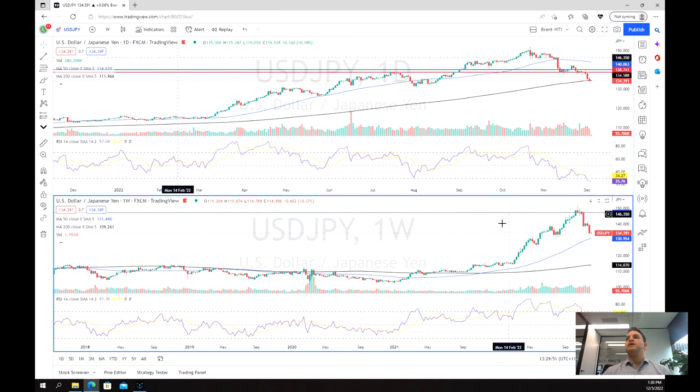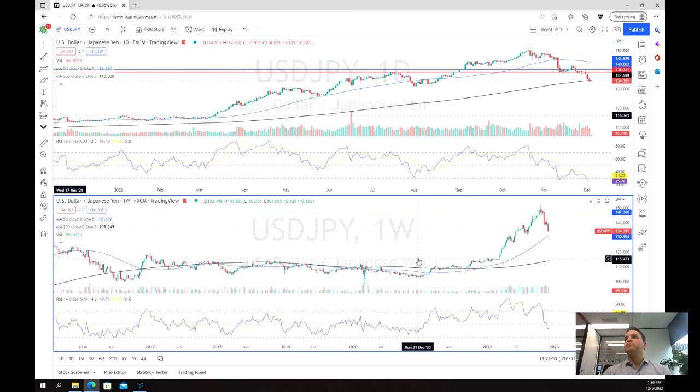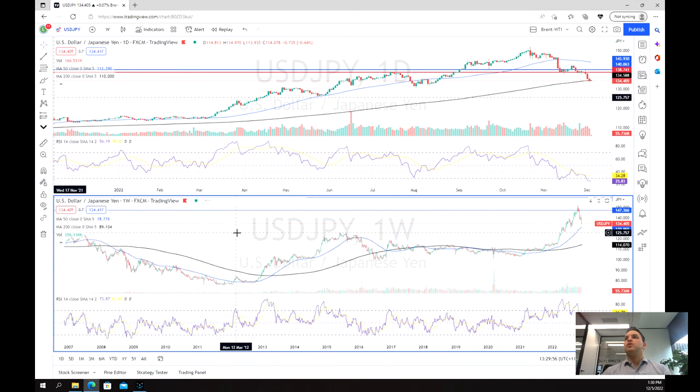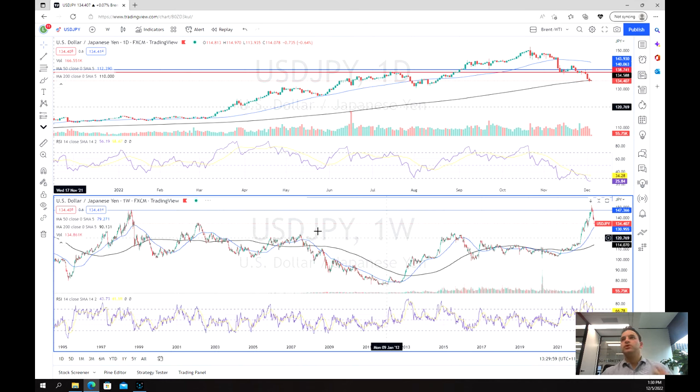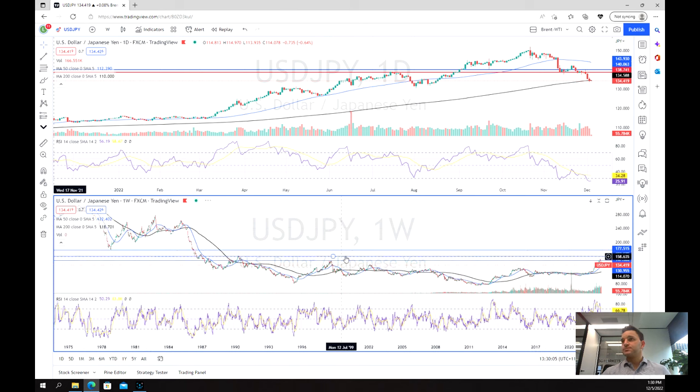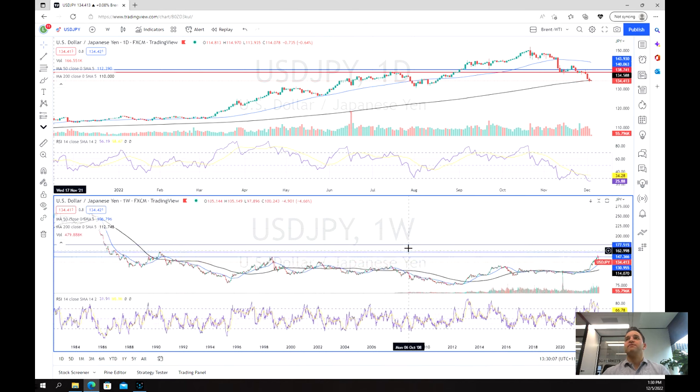This is what we can see in this chart, where we've really broken through multi-year, multi-century highs almost, getting to a level that we hadn't seen since almost 25 years ago.